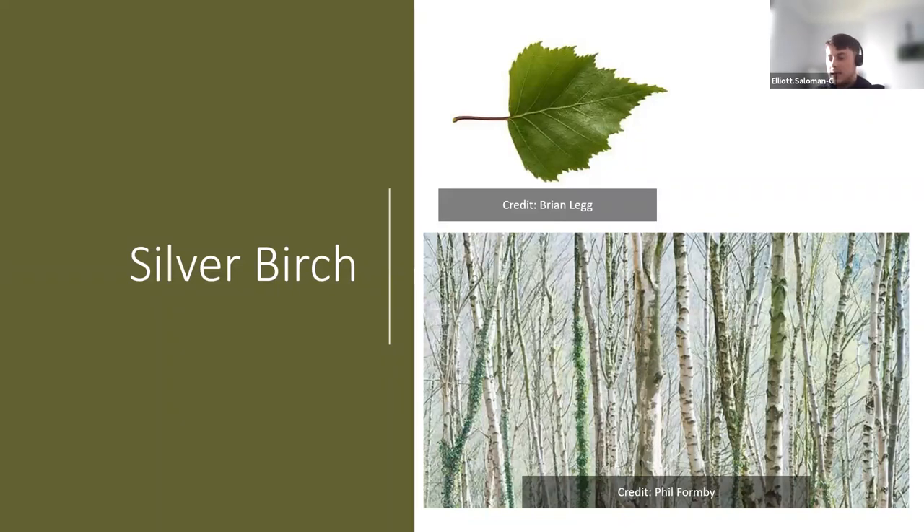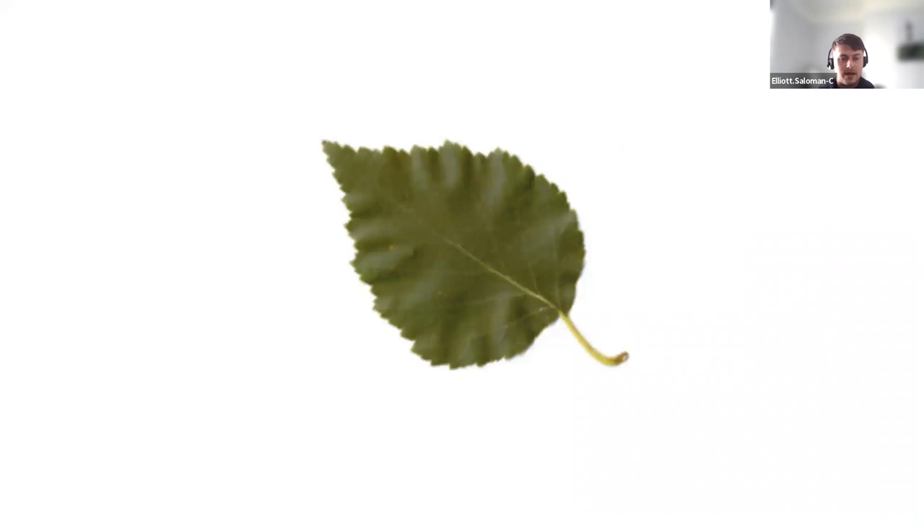Silver birch leaves are slightly smaller than some of the others we've looked at — light green, small, and triangular shaped. Notice the toothed edge too. These are also leaves that fade to yellow in autumn. A really big giveaway of the silver birch is its striking white-gray bark, which sheds like tissue paper. As the tree develops it causes dark diamond-shaped marks to form on the bark.